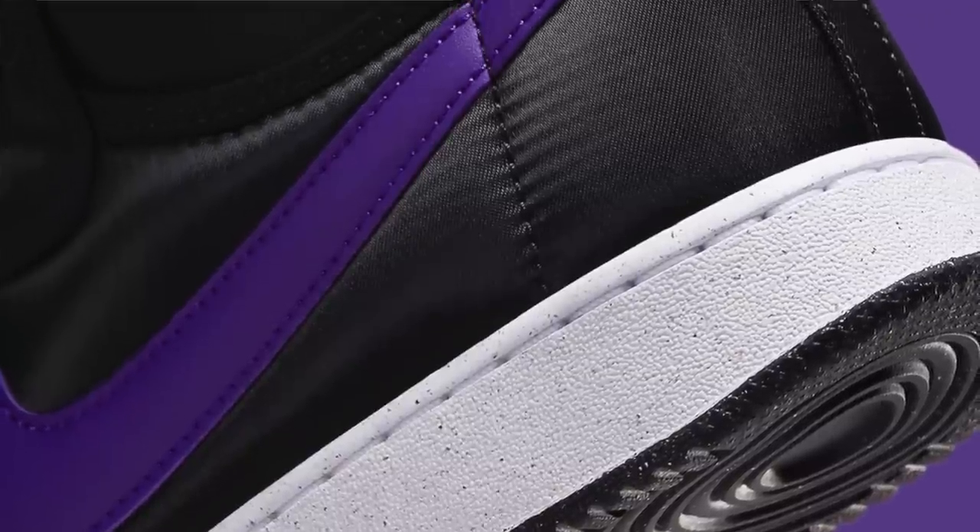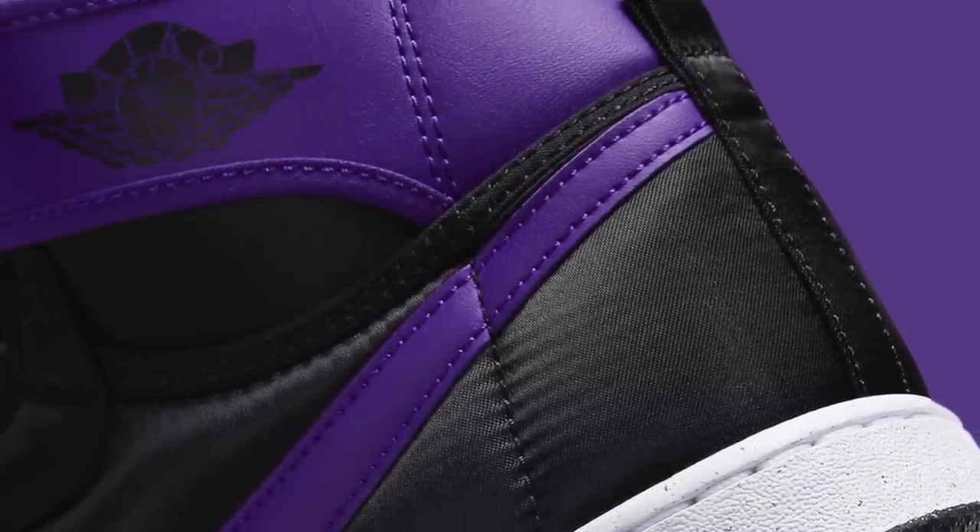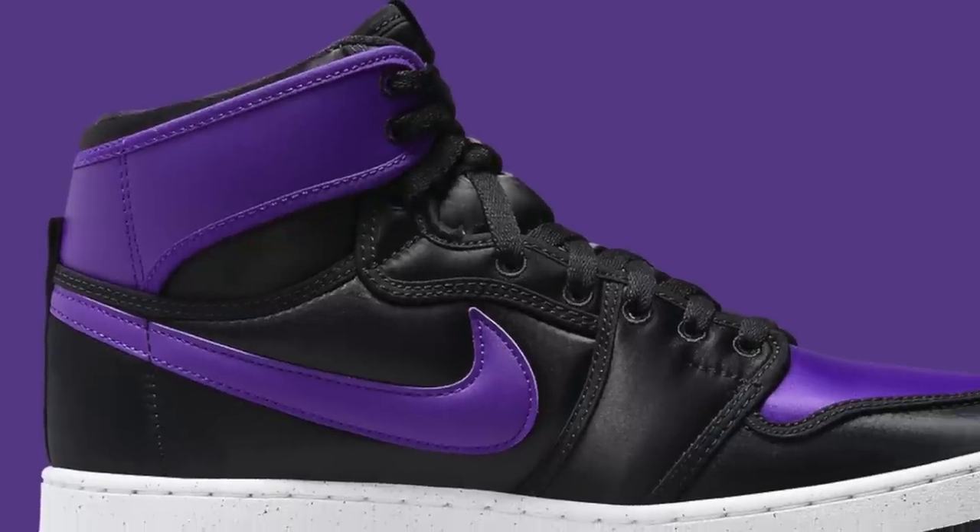That's because this pair is getting the satin treatment, which feels like the polar opposite of a sneaker with a canvas upper. Instead of a typical Jordan KO that feels dialed out on purpose, this one is going to have a sheen to it that's going to be polarizing, I feel.